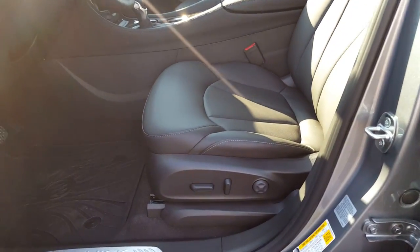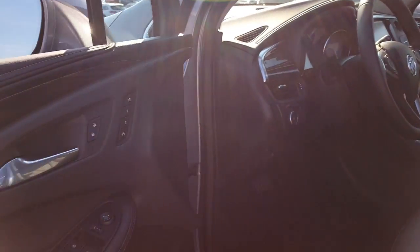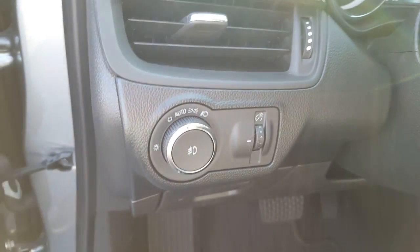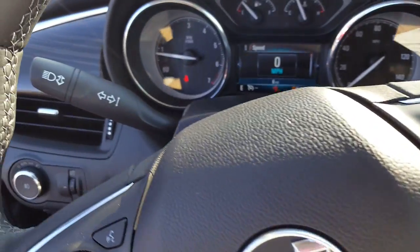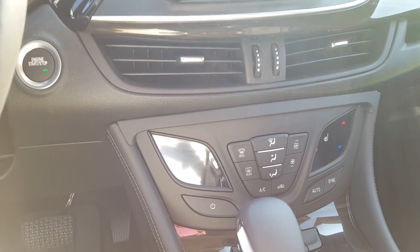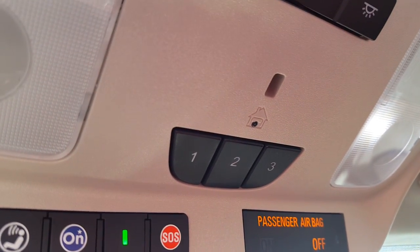Leather seats. Power driver seat. Power windows, door locks, and mirrors. Driver seat memory. Automatic headlights. Cruise control. Steering wheel audio controls. Heated seats. Push button start. Navigation. Backup camera. Garage door opener.